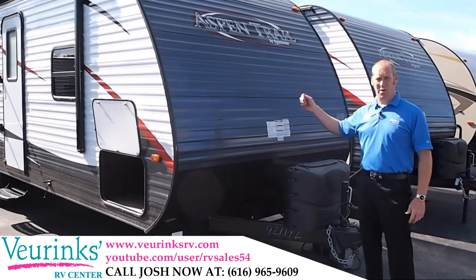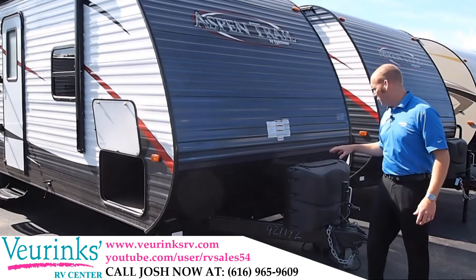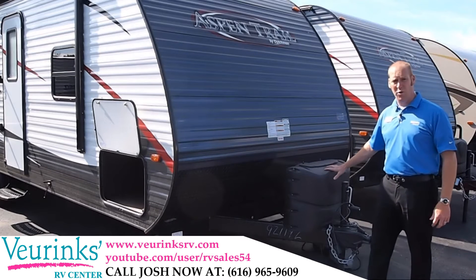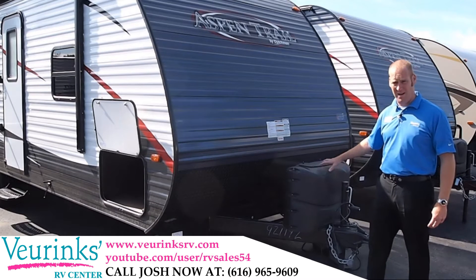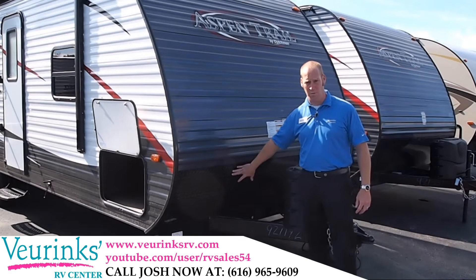As you can see, Aspen Trail has an all-new look for 2015 — their color scheme is awesome. On the front of the trailer, we're going to give you two 20-pound propane tanks with an ABS cover to keep those propane tanks looking good, along with a stone guard on the front to protect the trailer from any road debris.